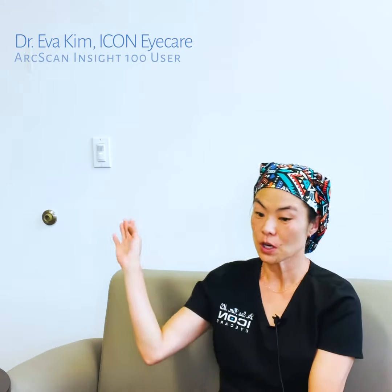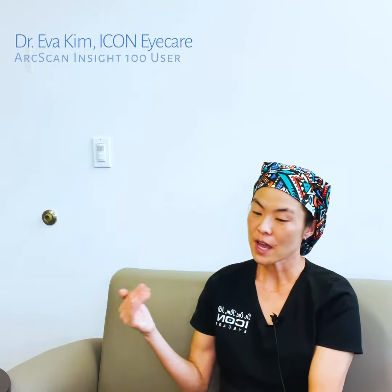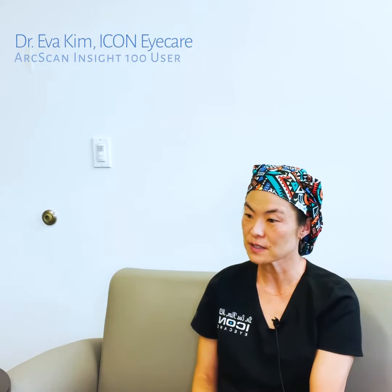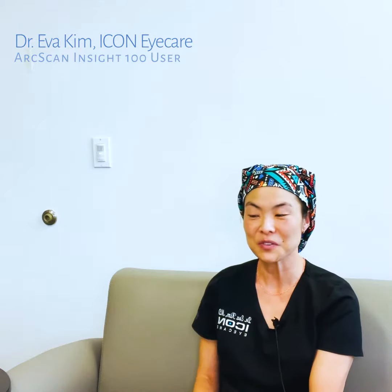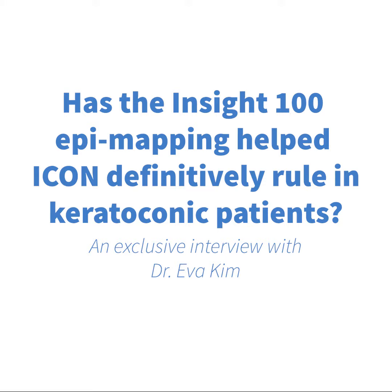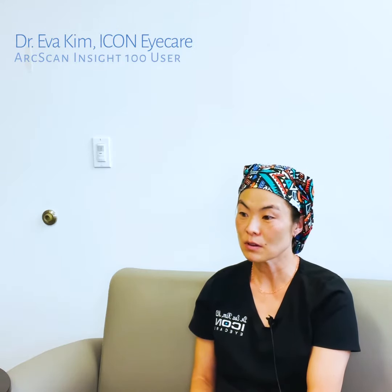We've seen some patients who had LASIK 20 years ago who show what looks like early ectasia — the same pattern as keratoconus. Some of our doctors have sent them to us centrally to do epithelial mapping to see if they're really getting ectasia, and in many of those cases the answer has been yes, they are — ruling in.